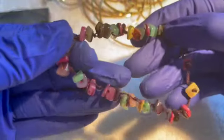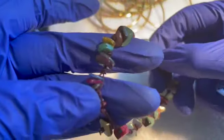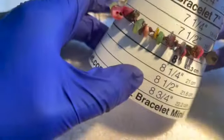We've got some natural stones here — I think this is a homemade piece. If anybody wants the natural stones bracelet, seven and three quarters, that'll be a dollar.